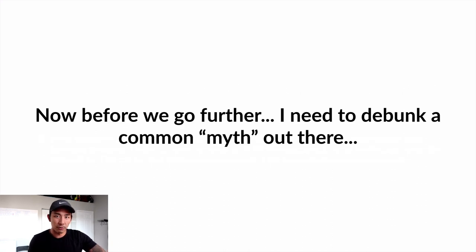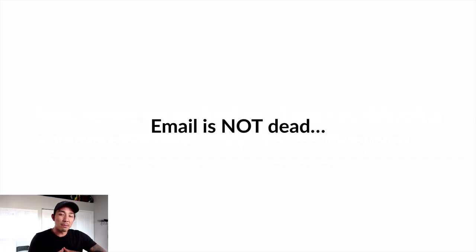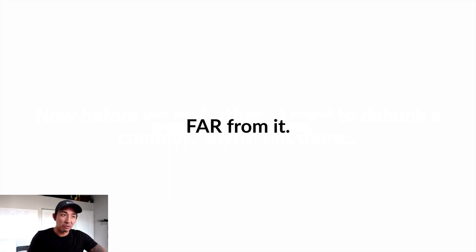Before we go any further, I need to debunk a common myth: email is dead. Email is NOT dead — in fact, far from it. I think it's more alive than ever before. There are more people online than ever before checking their email and in front of a computer screen. I feel like email is more important now than it was even just a few months ago.